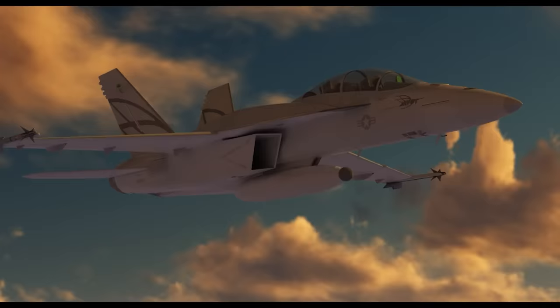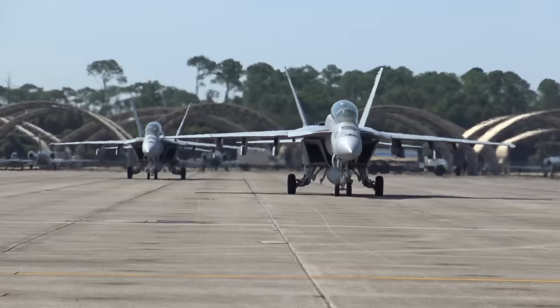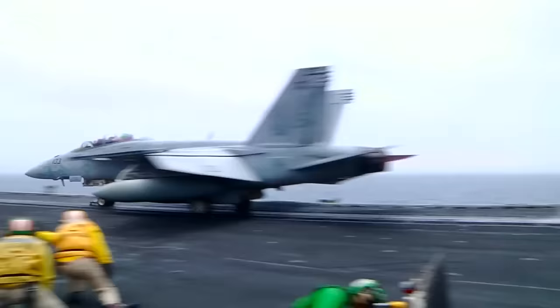With all of these RCS-lowering features, Block III Super Hornets claim a 50% reduction in overall frontal RCS. There is also speculation that additional radar absorbing materials, or RAM coatings, can be applied for certain mission profiles, but that is classified for obvious reasons.